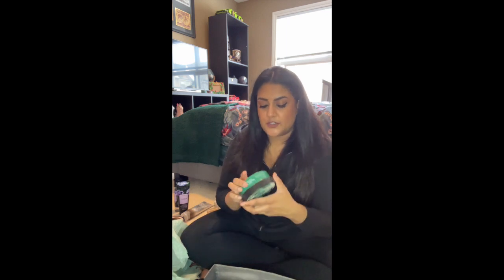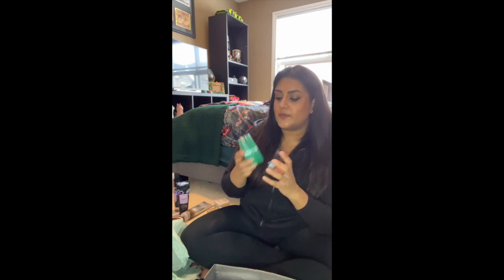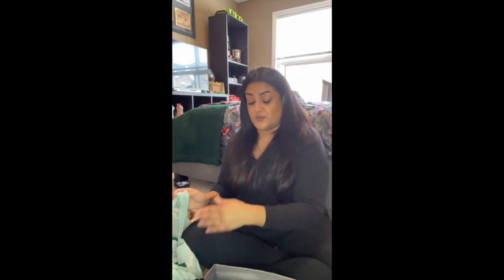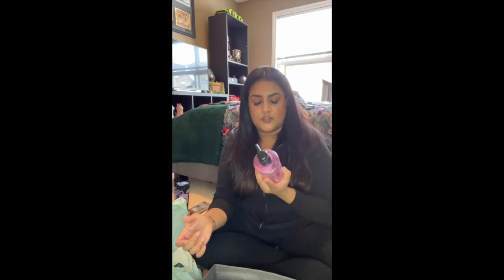I finished the Nuvere intensive brightening serum — I really like this and have purchased it many times before. However, it's $250 and now being married with a kid, I can't really justify that expense. I finished the Body Shop Winter Jasmine body butter — this was nice but I wouldn't repurchase the scent again. I'm surprised I actually used that up within a month since body butters usually take a while to go through.